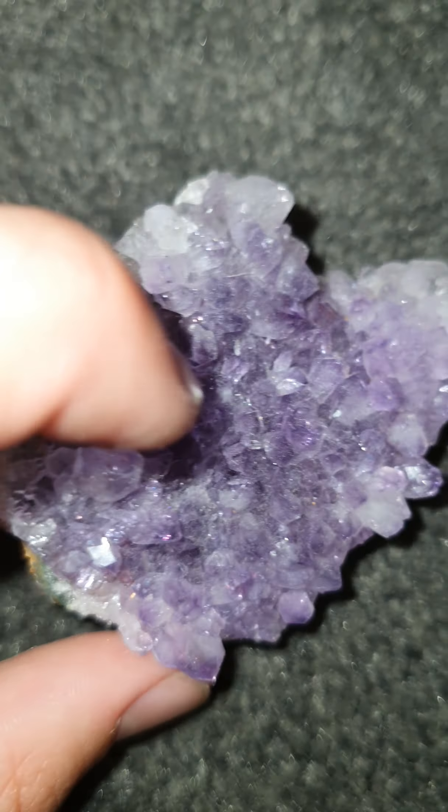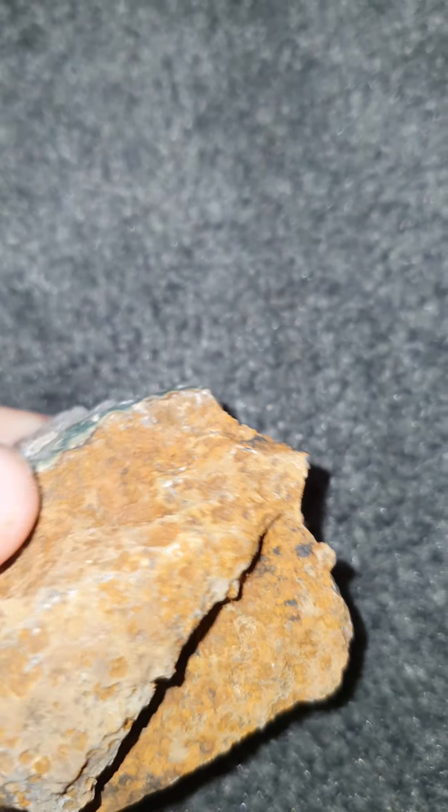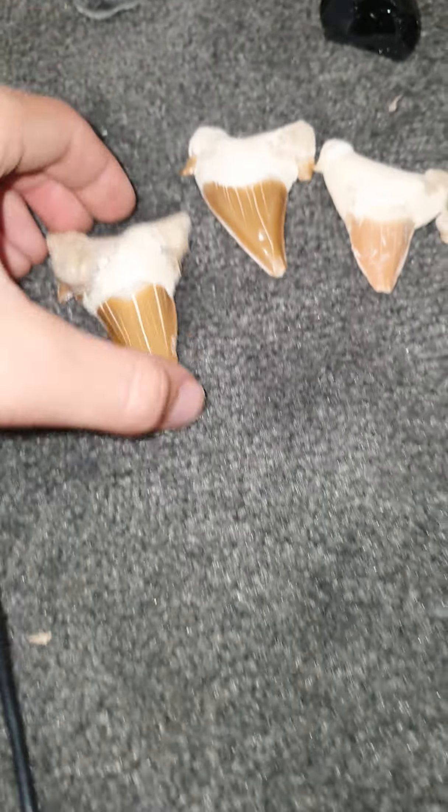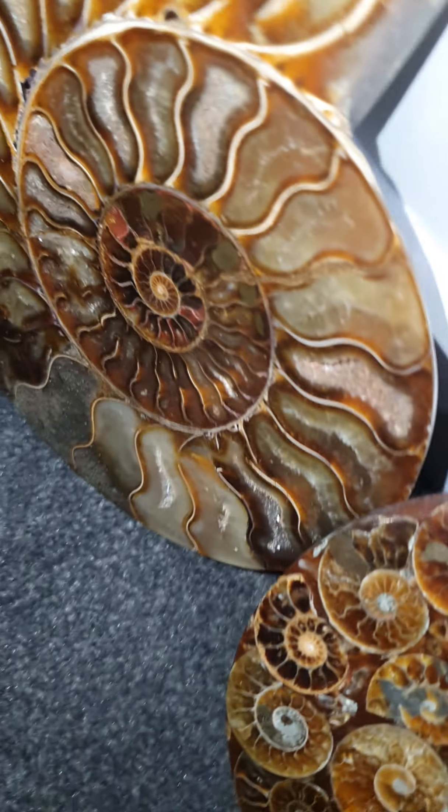My next one is a fossil but I don't know what it's called. It's pretty cool — looks fake but it's real. It's like a little rock. Pretty cool, looks like a little bug. This was meant to be in a rock but it was so fragile.